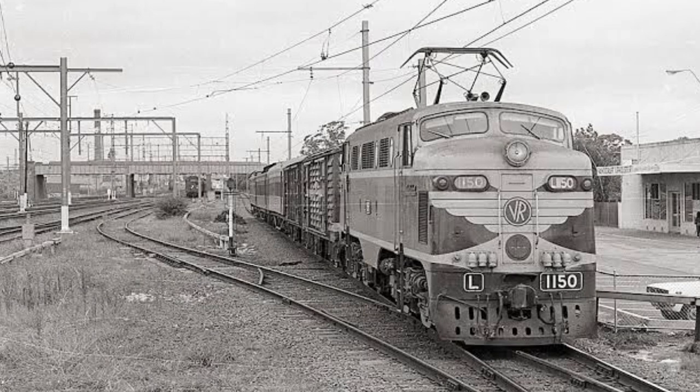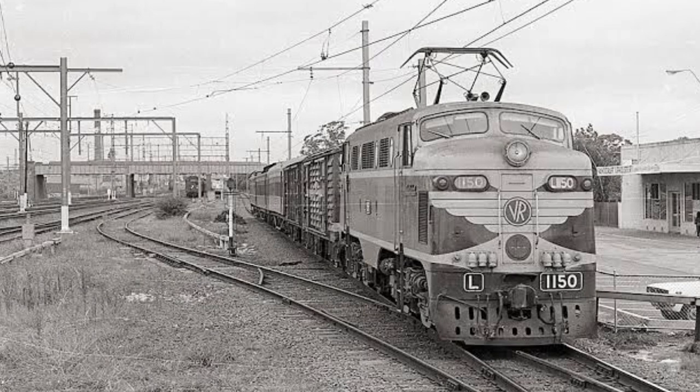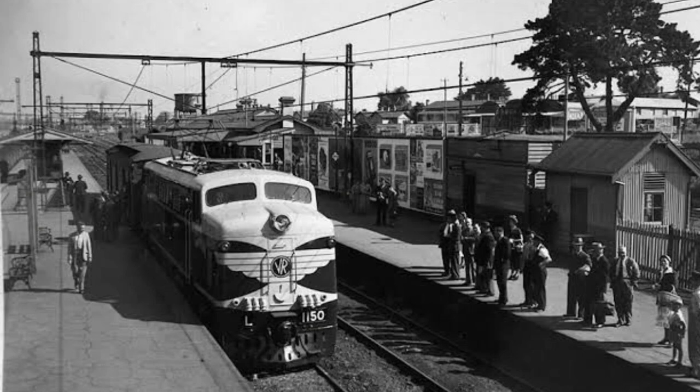The Pakenham Line was opened in parts between 1877 and 1879, and was a part of the Gippsland Line, which now serves the V-Line services to Bansdale. Suburban services first reached Pakenham in 1975.